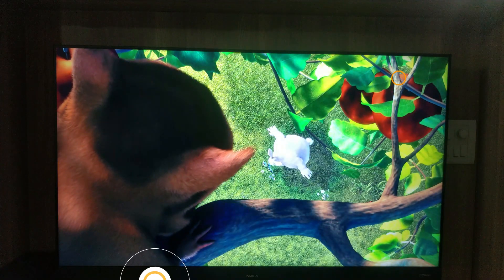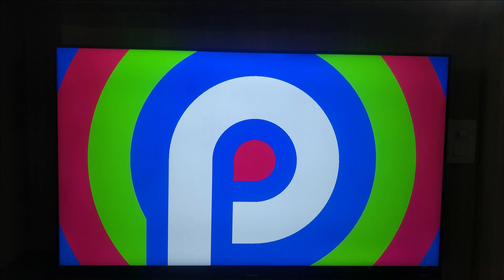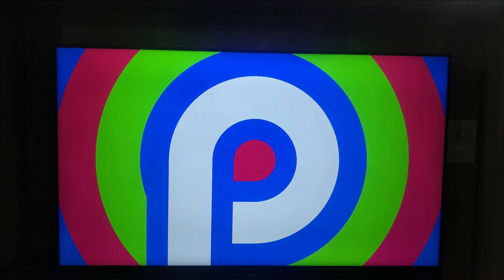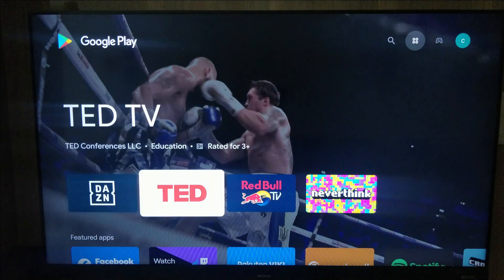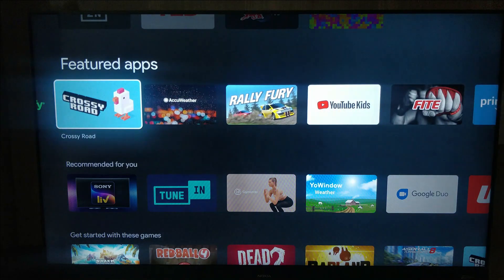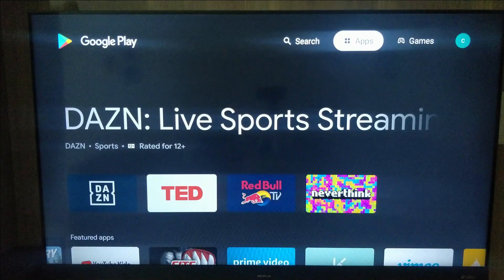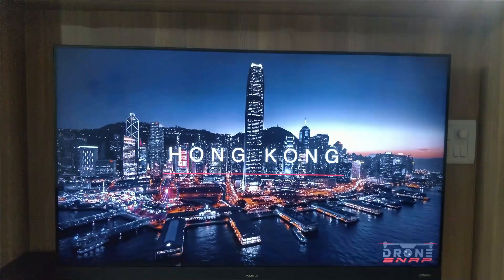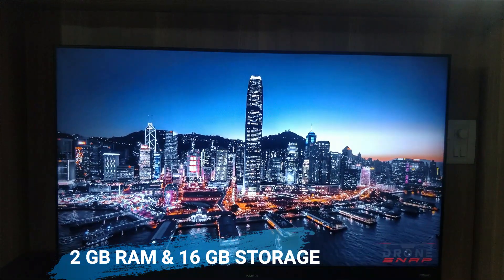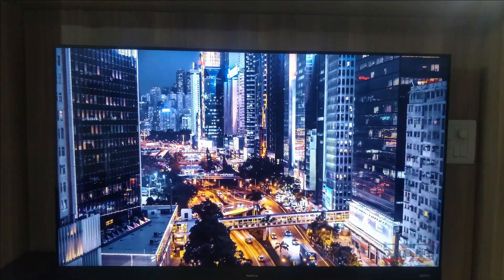Coming to the OS, it is running Android 9 with multiple supported apps. The apps run very smoothly — Netflix, Prime, YouTube — with no lag. This Android TV comes with an app store so we can download multiple apps and games. I tested the games as well and they run smoothly. The Nokia 55-inch TV comes with 2GB RAM, good for multitasking, and 16GB onboard storage, which is sufficient for downloading necessary apps.